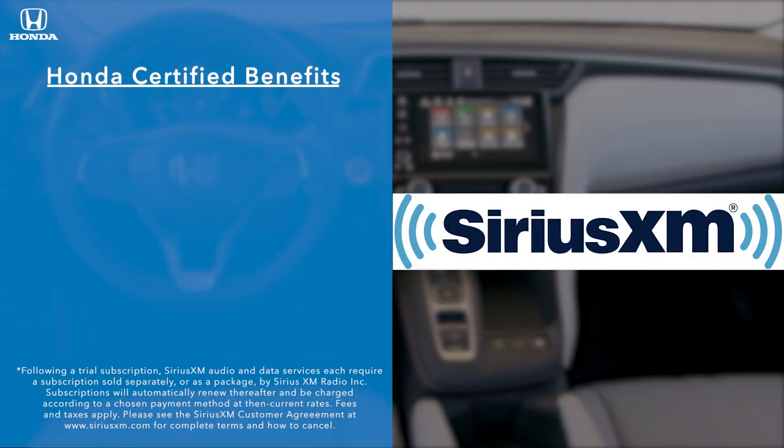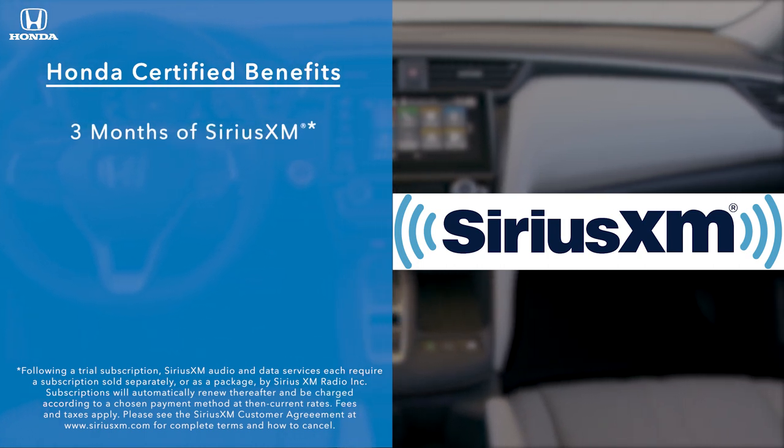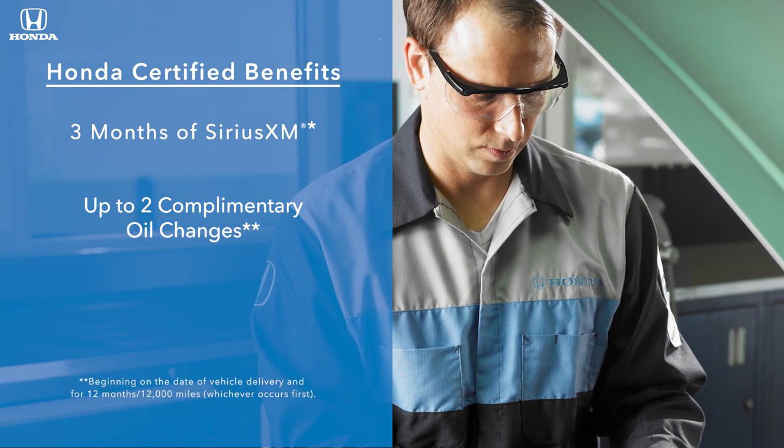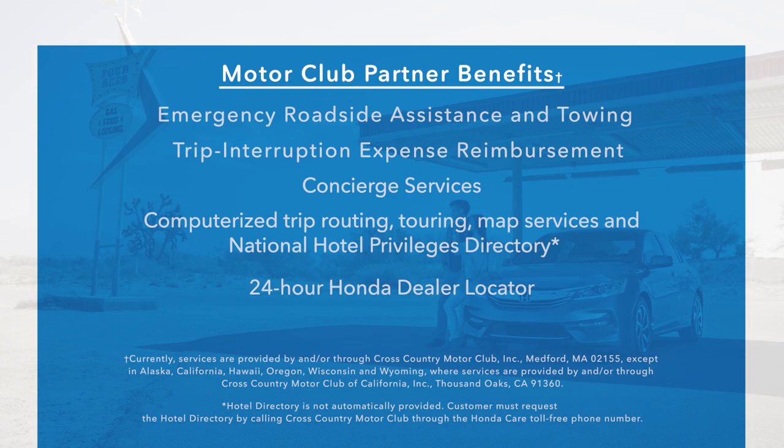Plus, enjoy benefits of the Honda True program like three months of Sirius XM satellite radio, up to two complimentary oil changes, and additional benefits provided by Honda's Motor Club partner.